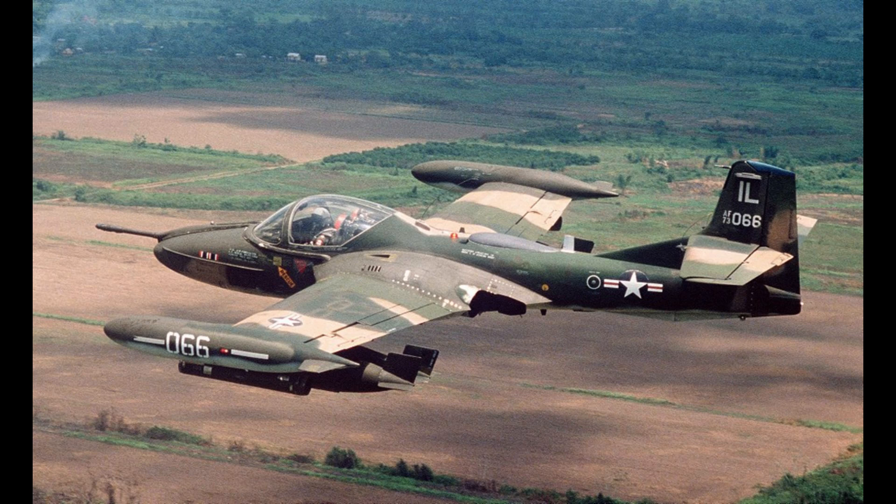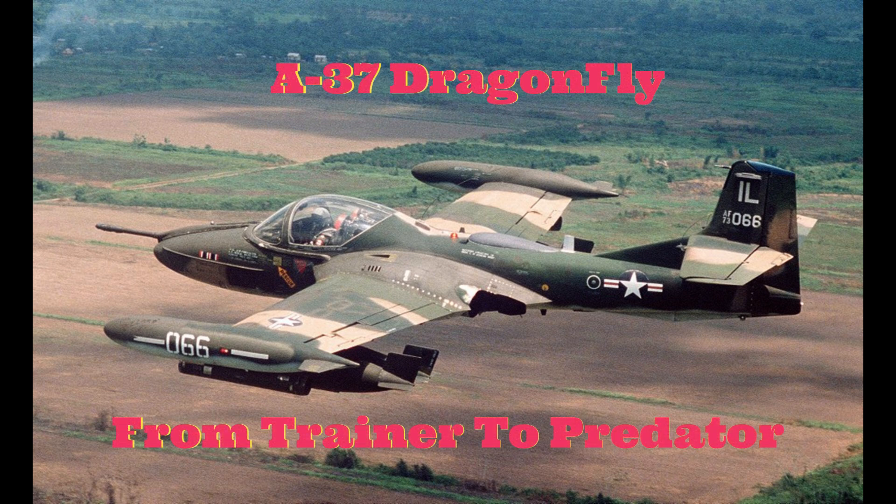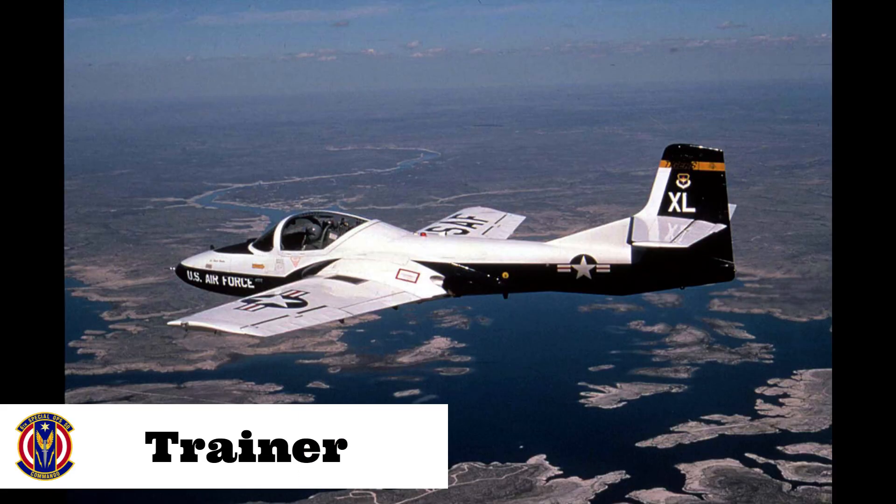Not all planes were originally designed for the role they played — sometimes they were designed for a totally different role and were only pressed into a new one because of the thing that spurs military improvements: war. Here, in a nutshell, is the story of the A-37 Dragonfly: from trainer to predator.